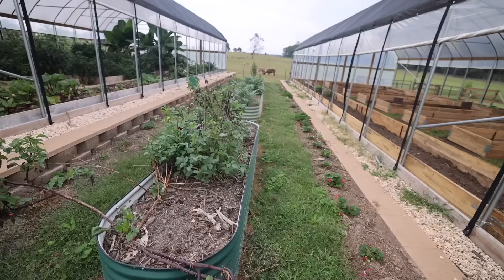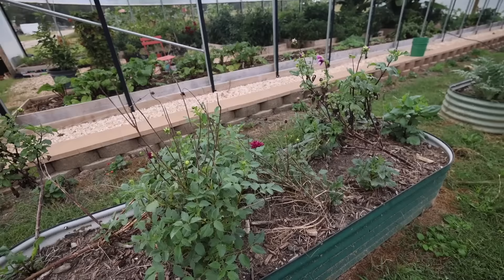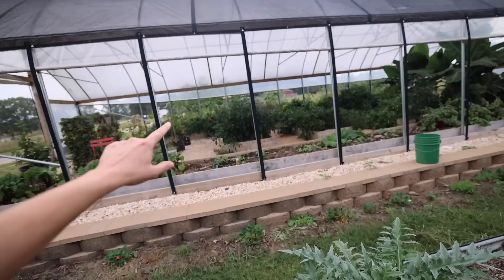Here in between the tunnels these are dahlias. Dahlias do overwinter here, so we'll just leave these — when the freeze comes it'll kill them, we'll cut everything back, mulch it, and leave it until spring. Here we have some artichokes. We're trying some different places with artichokes — we grew a lot of them in this tunnel last year but I decided I wanted to try them outside. So we've got some here and more artichokes down here as well.